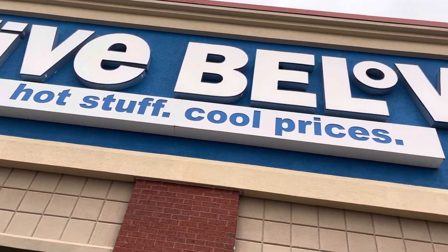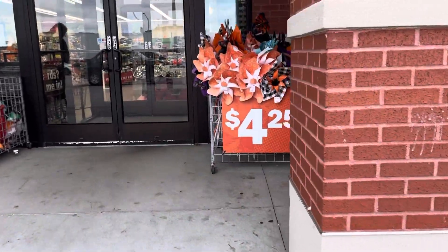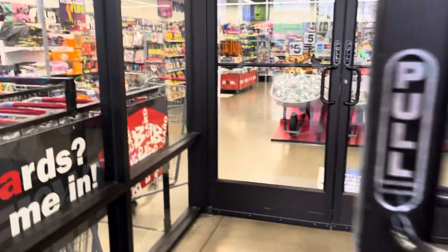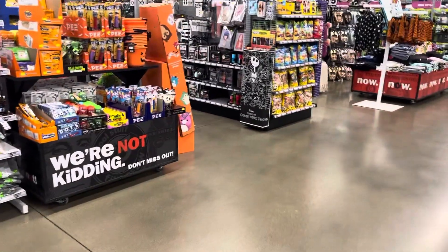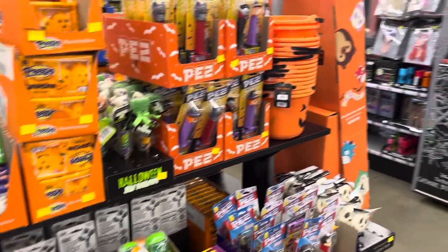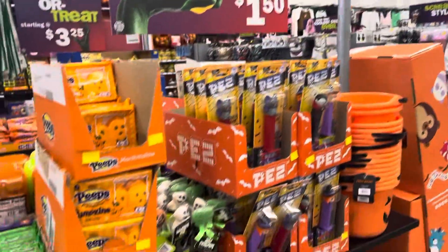Let's go inside Five Below and see what they got today. My husband's with me — he wasn't right behind me, so that's the reason I slung the phone around thinking he was right behind me. Okay, so here we are in Five Below — there's the Halloween stuff.